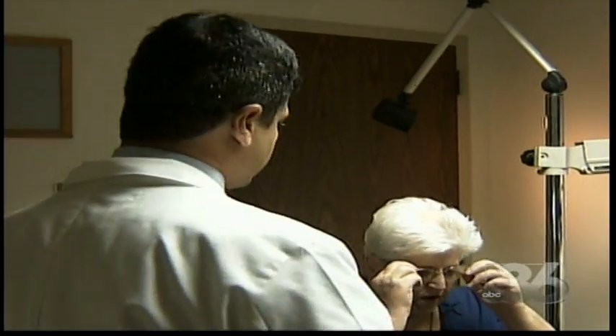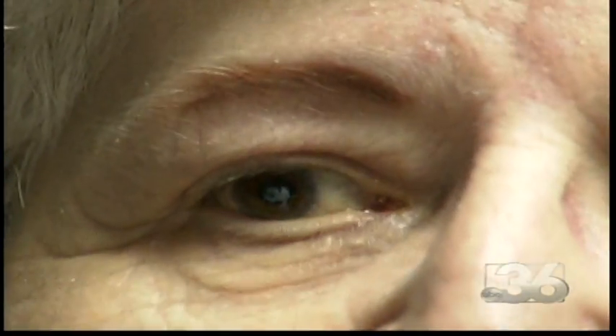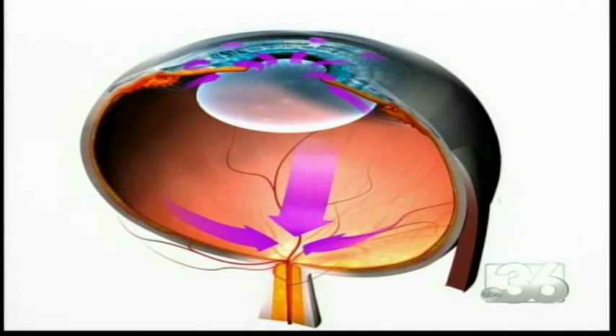I'm just going to put those drops in the usual ones to check the pressure for you. Glaucoma changed Joyce Underwood's vision. I had spots in my eyes. In glaucoma, what happens is that this nerve gets damaged, and when this nerve gets damaged you start losing vision. That damage is caused by increasing pressure from fluid that isn't draining properly from channels in the eye.